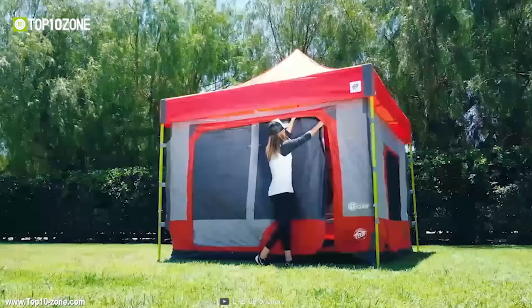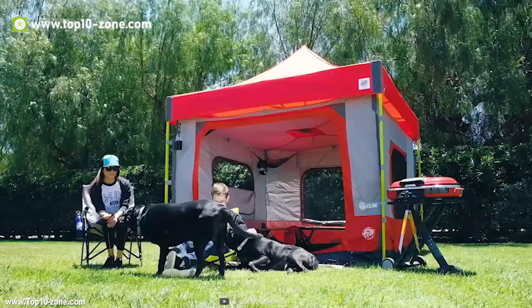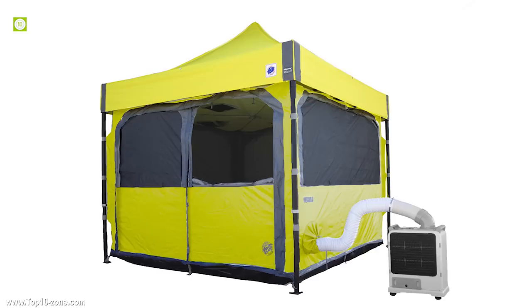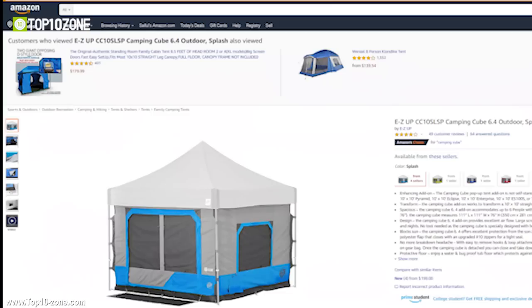If you need to stay warm, every window and door has a heavy-duty polyester flap that closes with upgraded tent zippers for a tight seal. Additional features include three weather-resistant power pockets, O-ring attachment points to hang your lights, heavy-duty easy zipper pulls, and a footprint entry mat to keep your camping cube clean. Easy Up Camping Cube has excellent reviews online and is available on Amazon at around $300.